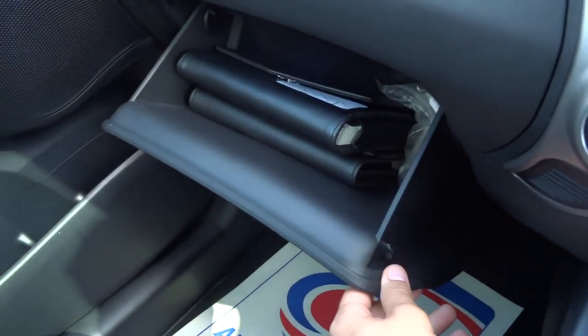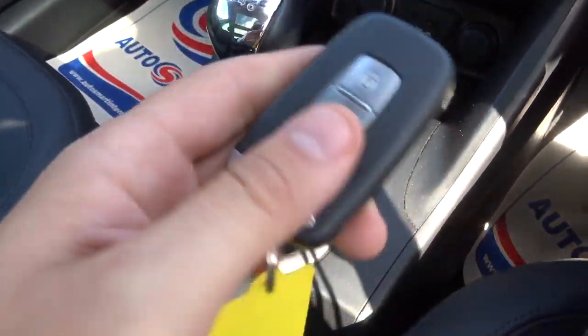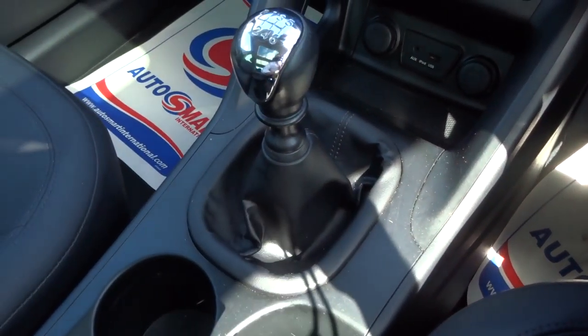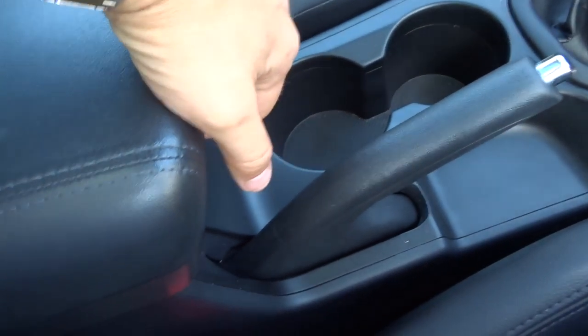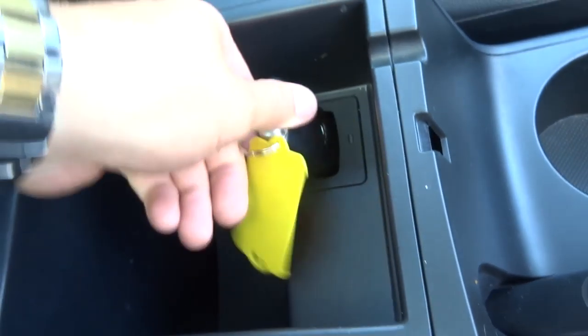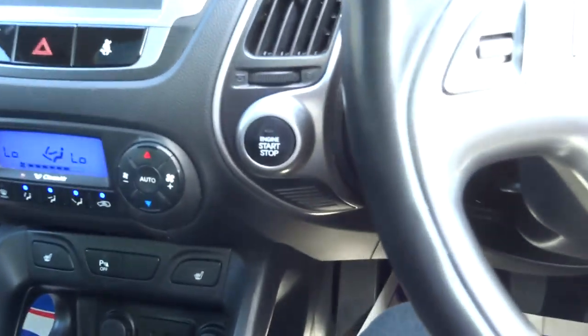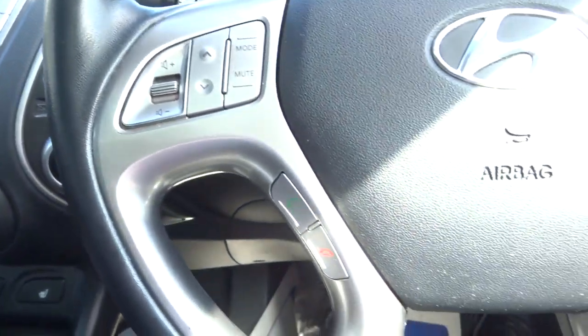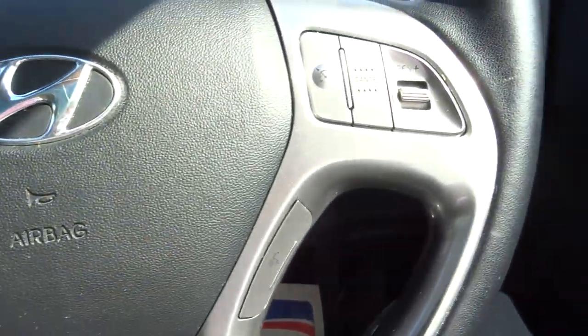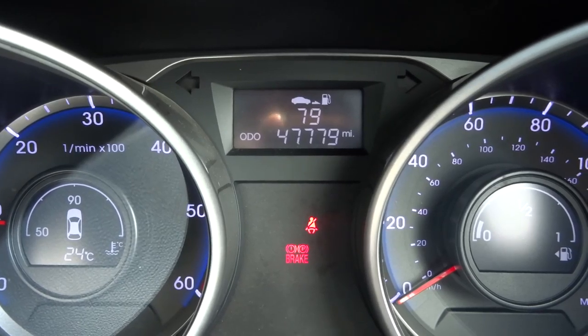There's the glove box with the owner's manual. It is keyless start, so you just need to have the key on your person. There's also a charging point inside the centre glove box, which keeps the battery charged. Motor function steering wheel. The car is just over 47,000 miles — 47,779 to be exact.